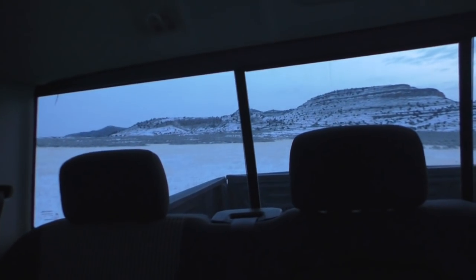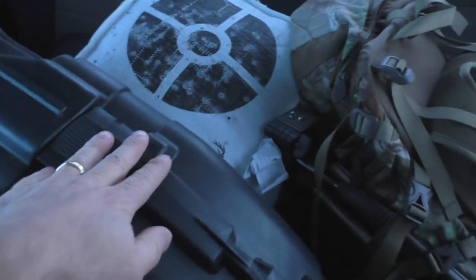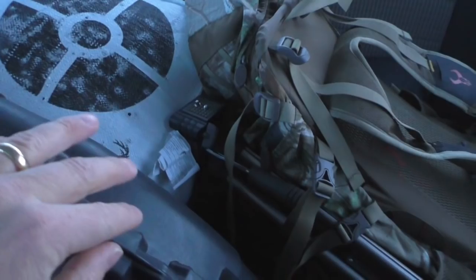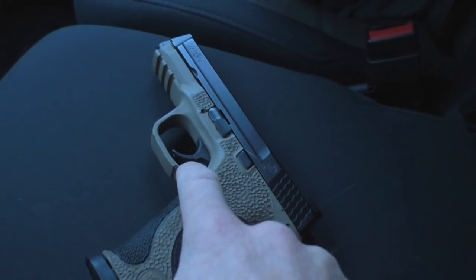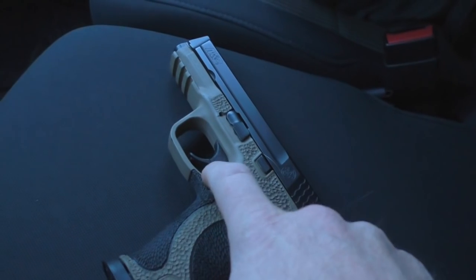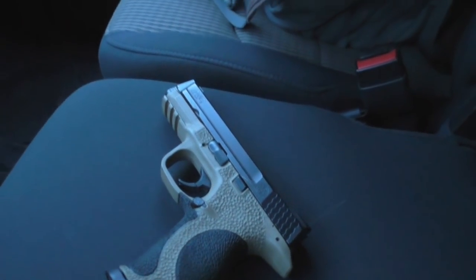I'm going to try and replicate as close as I can the cold and the AR failure with all that kind of stuff. That'll be a separate video. This is just behind the scenes. What I've got is my bow, my AR buried down there, and also my Smith & Wesson M&P. I have a Springer Precision extended mag release that I'm going to be testing out today as well.